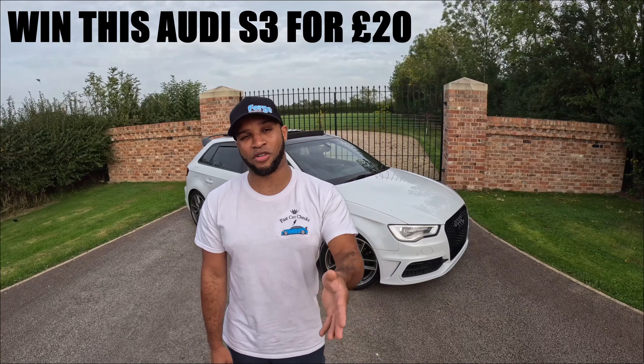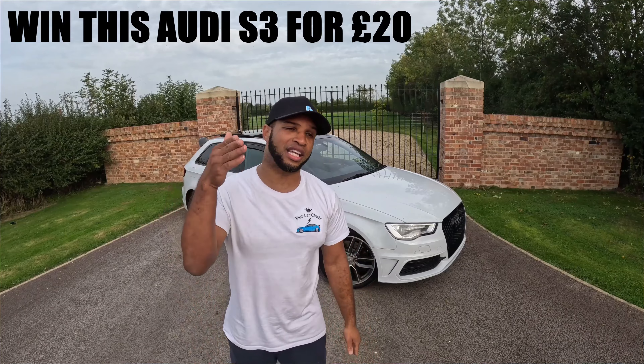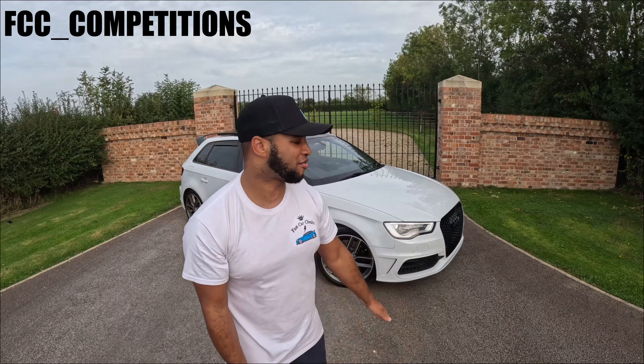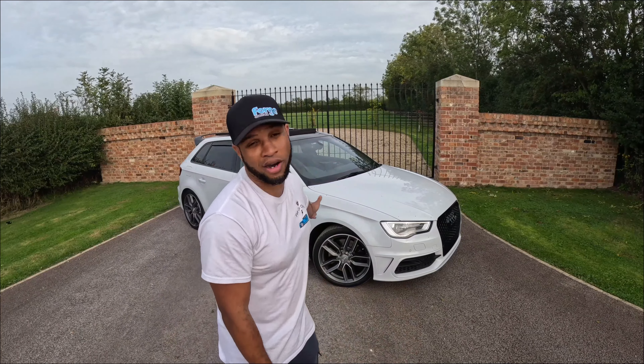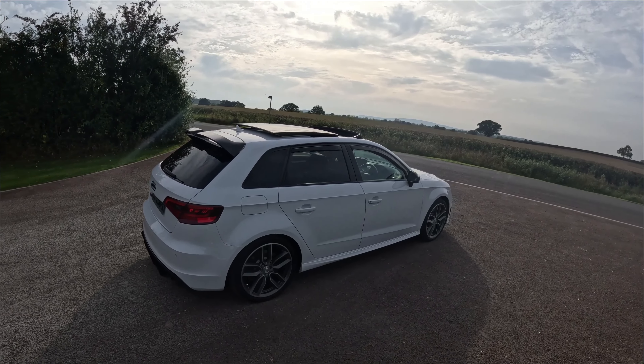So if you want to get involved there's going to be 1500 tickets — go online now, the link in the bio is already there, FCC underscore competitions. This Audi S3, 400 brake horsepower, is going to be going away for £20. Someone at home watching this video now is going to win this car.